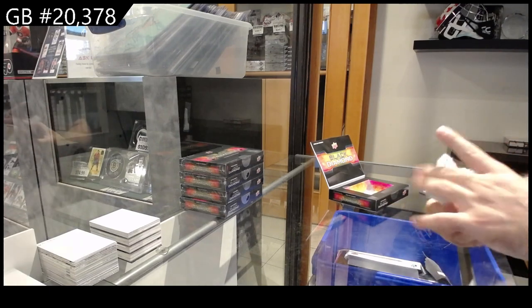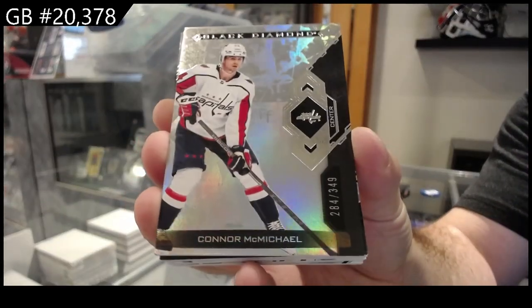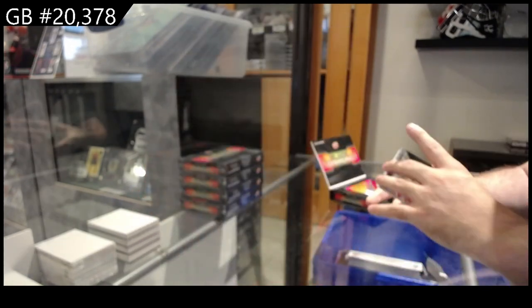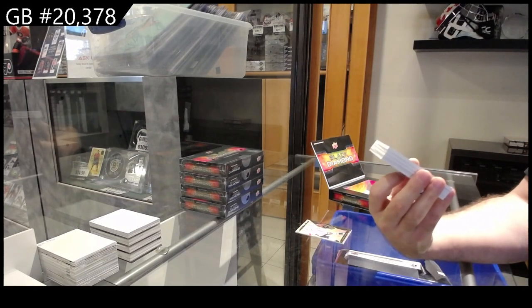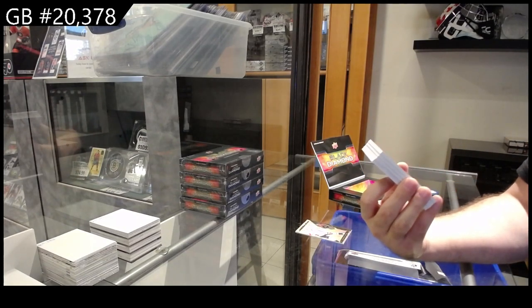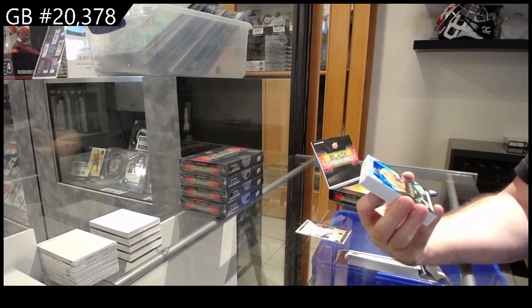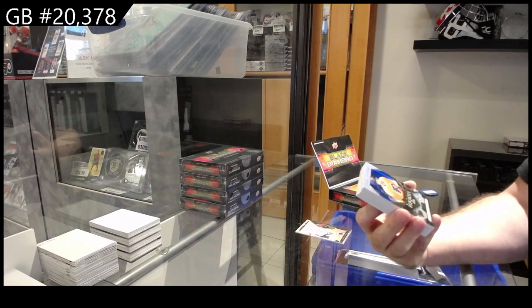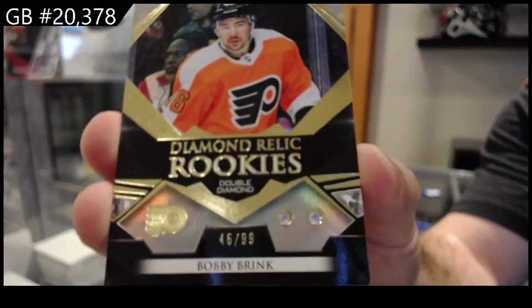All right, let's see what we got here for the Capitals — McMichael, $3.49. We start off, and this is why I'm saying I don't understand this, but this is pretty sick. It looks like — I think it is — jersey numbered, double diamond rookie, Bobby Brink.